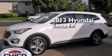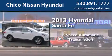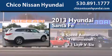This is a brand new 2013 Hyundai Santa Fe. This crossover has a 6-speed automatic transmission and a 3.3-liter V6.